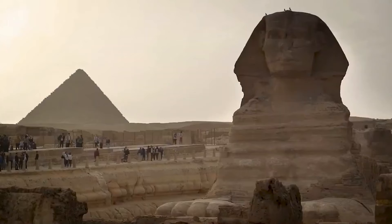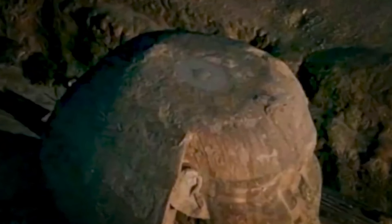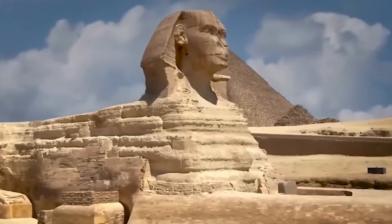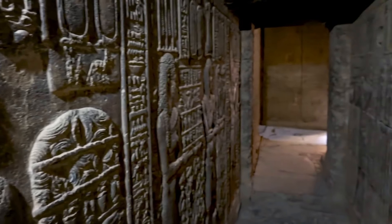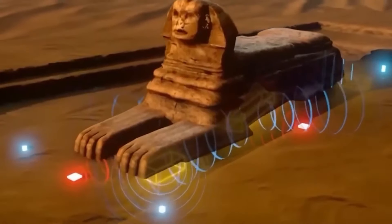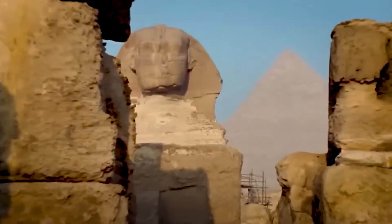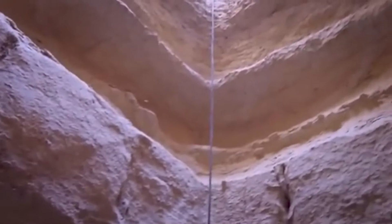Ancient texts suggest the Sphinx was not merely a monumental statue, but a guardian protecting secrets beneath the sands of Giza. Many theories have proposed that hidden chambers or tunnels might lie beneath the Sphinx, possibly containing treasures, records of lost civilizations, or even technology that could rewrite human history. Over the centuries, both ancient Egyptians and modern explorers have searched for hidden passages — while some claim to have found tunnels or chambers, none had been conclusively proven, until now.